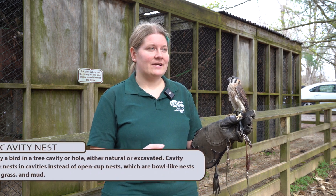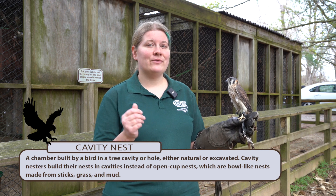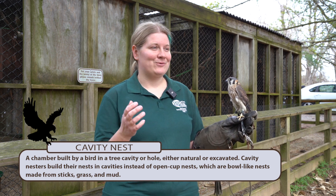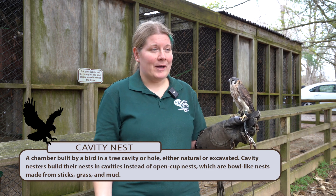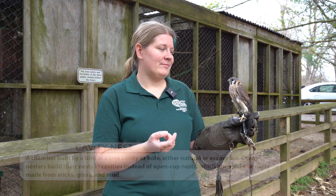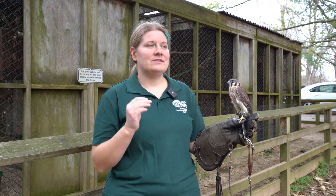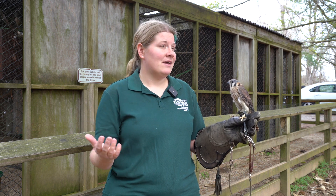Kestrels are cavity nesters. Most of the time when people think about cavity-nesting raptors, they think about owls tucked into a little hole. You can set up owl boxes, but specifically for diurnal — daytime — birds of prey, kestrels love nest boxes. It provides them a nesting space.